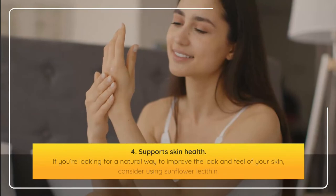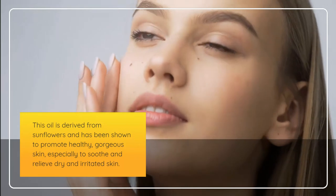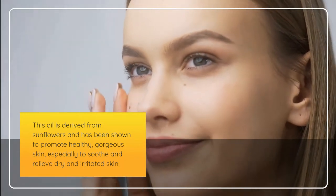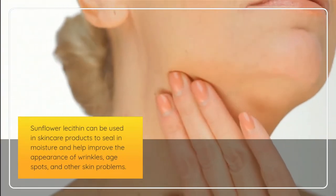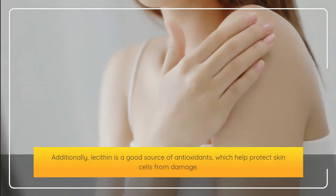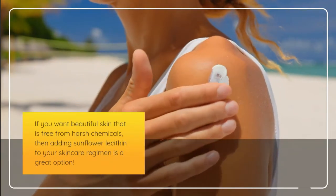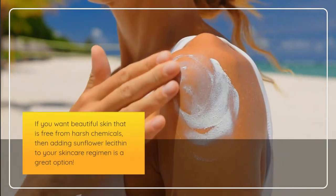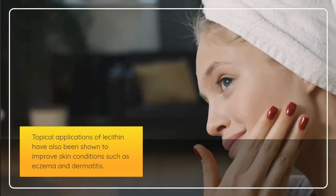4. Supports skin health. If you're looking for a natural way to improve the look and feel of your skin, consider using sunflower lecithin. It has been shown to promote healthy, gorgeous skin — especially to soothe and relieve dry and irritated skin. Sunflower lecithin can be used in skincare products to seal in moisture and help improve the appearance of wrinkles, age spots, and other skin problems. It can also be used as a moisturizer or makeup base for more even coverage. Additionally, lecithin is a good source of antioxidants, which help protect skin cells from damage. Topical applications of lecithin have also been shown to improve skin conditions such as eczema and dermatitis.